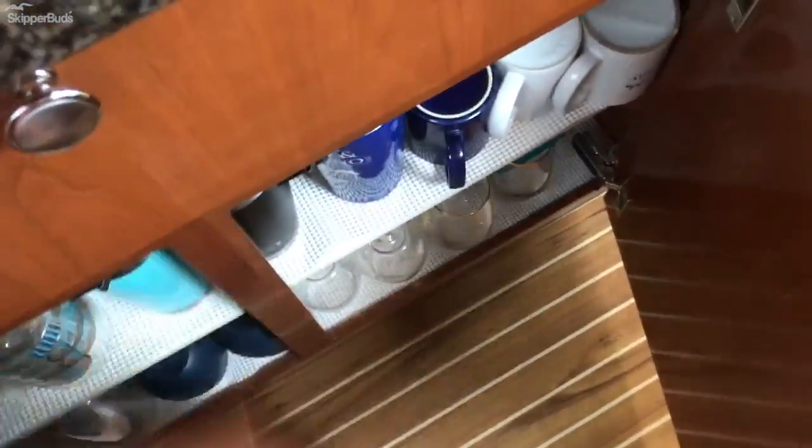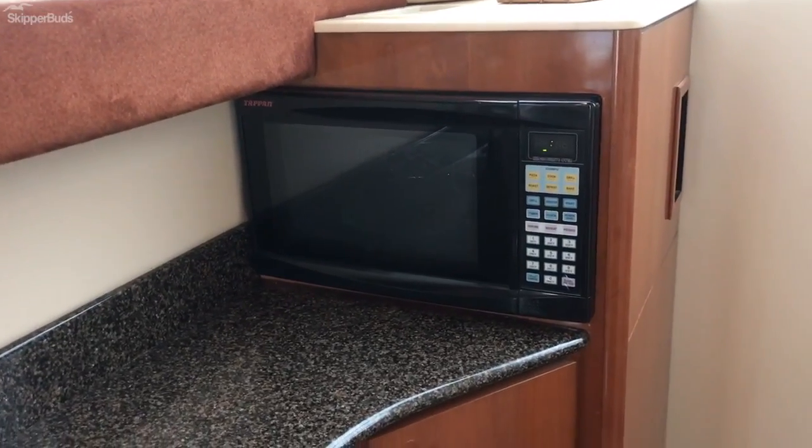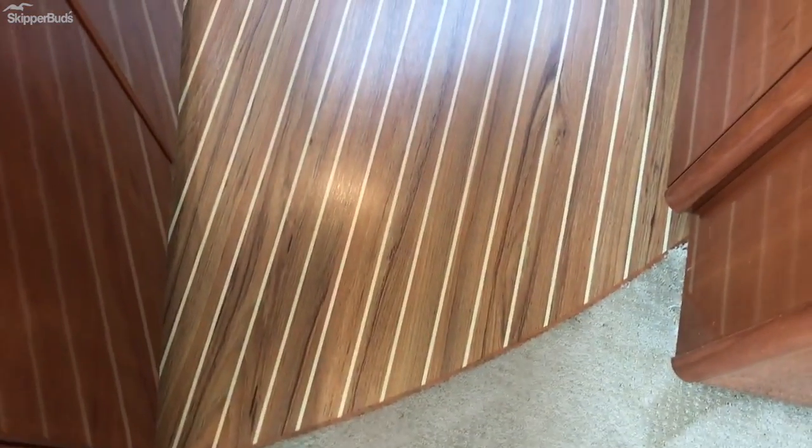We have our two-burner cooktop, nice counter space, and plenty of storage. I love how the microwave is recessed so you still get this nice countertop up here, having storage without eating up tons of your counter space. Large fridge, storage below the sink. And I absolutely love the flooring — it is beautiful. This was an aftermarket add.